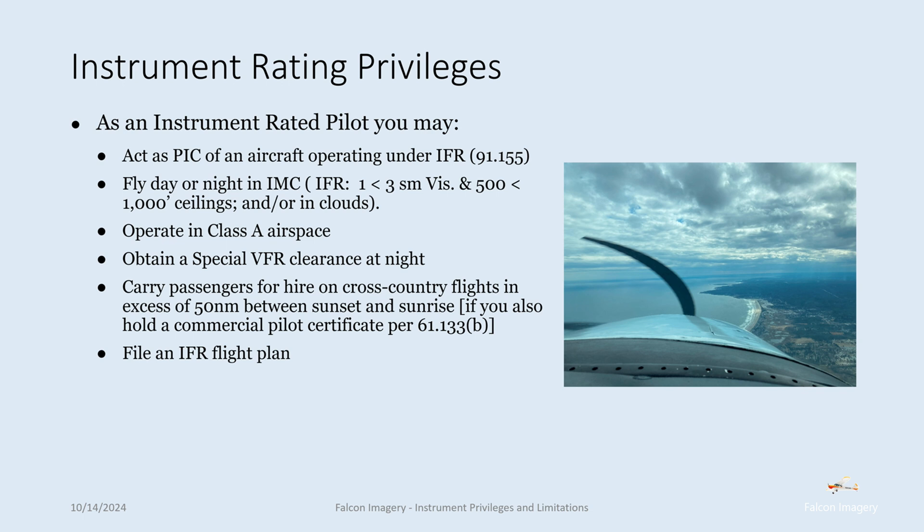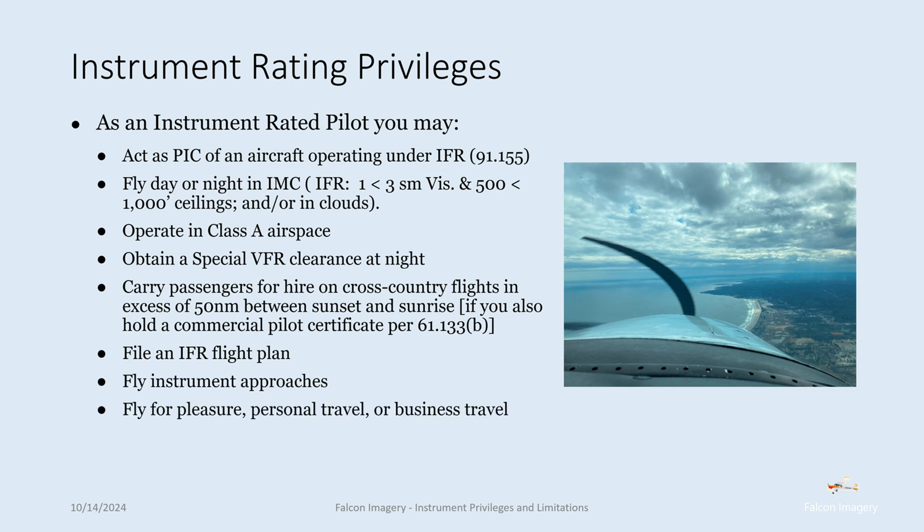You can file an IFR flight plan as an instrument rated pilot. You can fly instrument approaches, and you can fly for pleasure, personal travel, or business travel. Lastly, you can carry passengers and share flight expenses equally if you're just a private pilot.